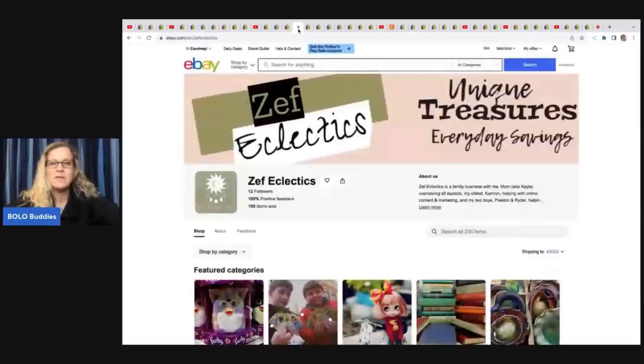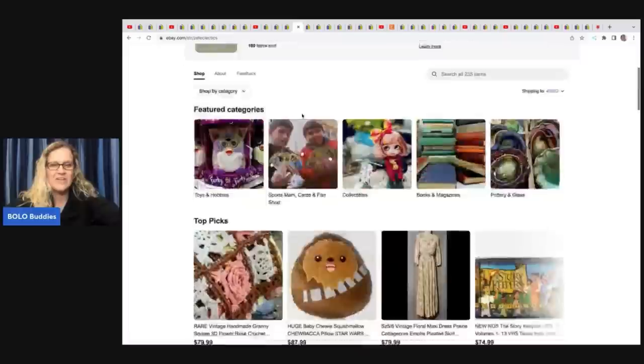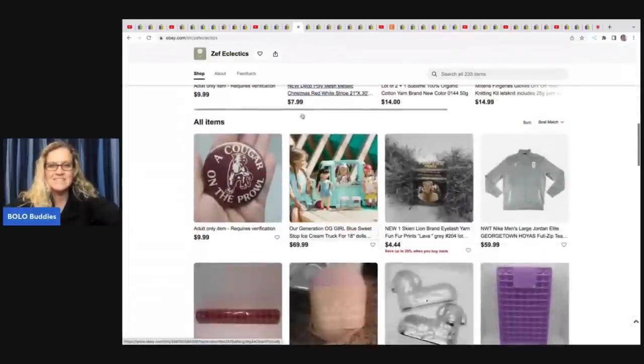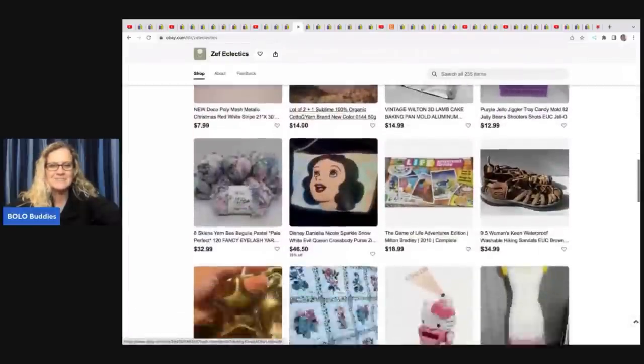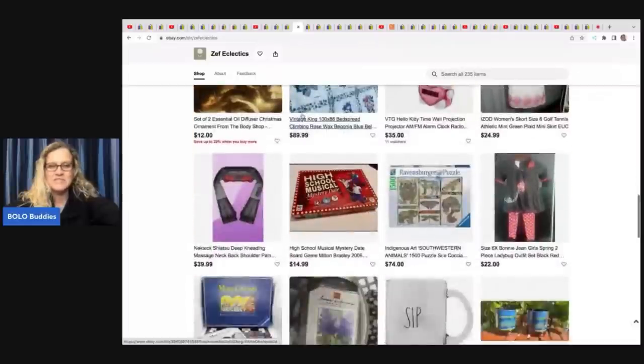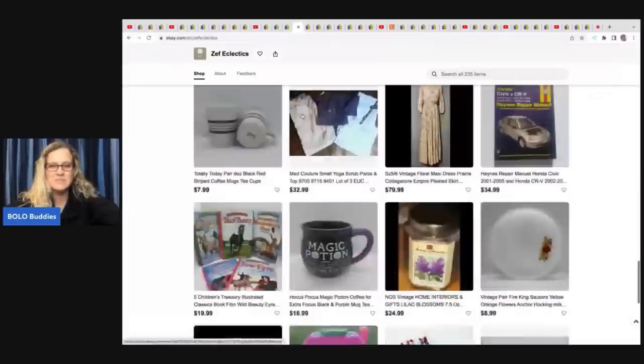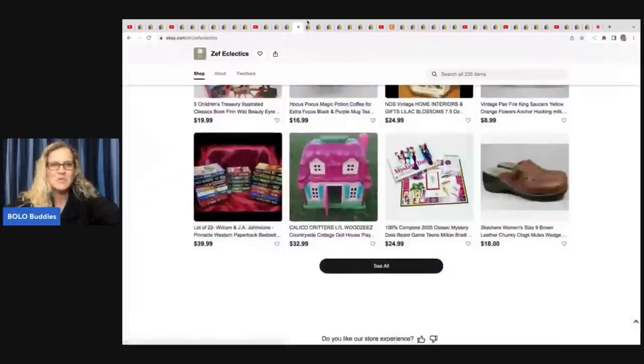The next item comes from Zef Eclectics — unique treasures, everyday savings. She does this with her kids and has lots of fun items. She is a newer reseller, so go check out her store and show her some support.